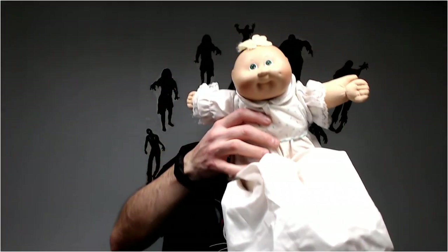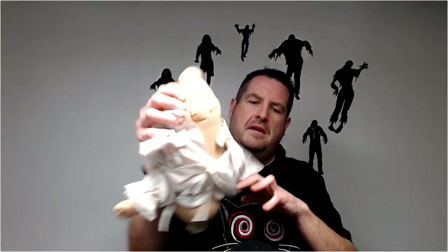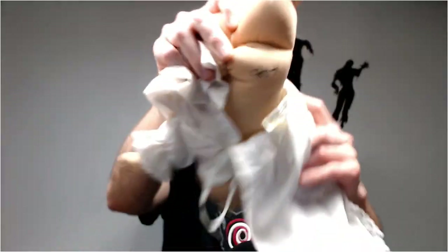We have a Cabbage Patch doll. It has the name on its tush. Probably like fifteen dollars for him too — maybe more.